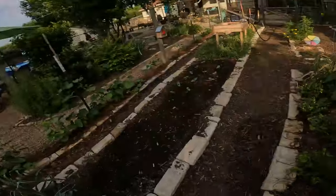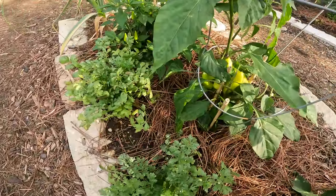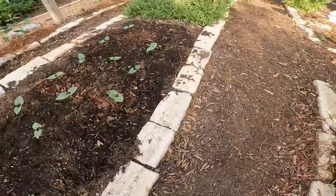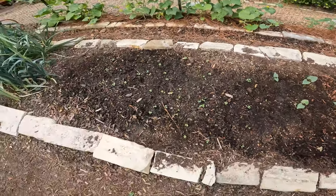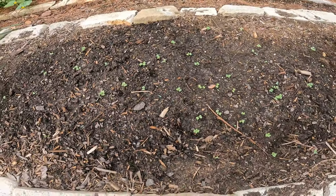So everything else is doing great. We've got tons of peppers — we're going to be harvesting peppers. A lot of banana peppers. Turnips are coming up nice, just had to thin them out a little bit. Yeah, garden is doing pretty good. I'll check in the next couple of days.